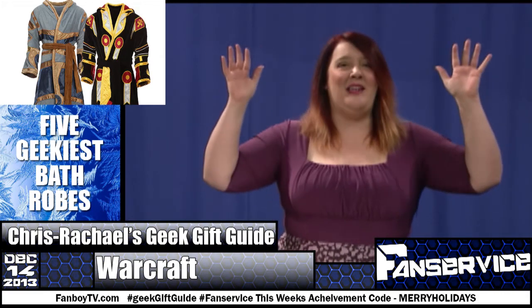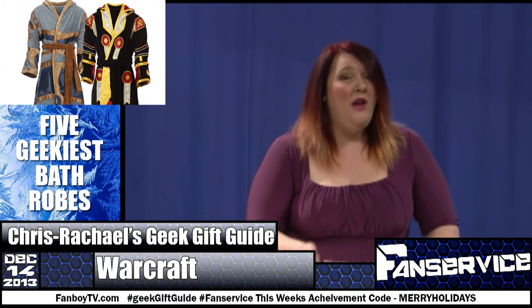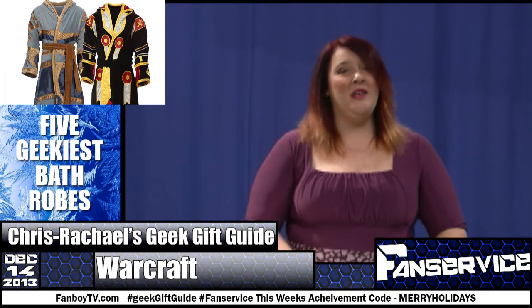Everybody wins! Less naked time! Have you seen any other geek-tastic bathrobes or pajamas you think deserve our love? Tell us all about them in the comments and make sure to leave a link.